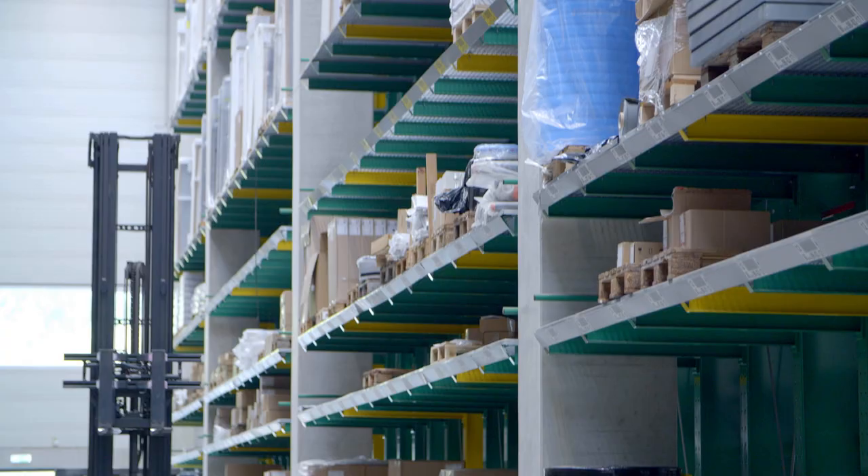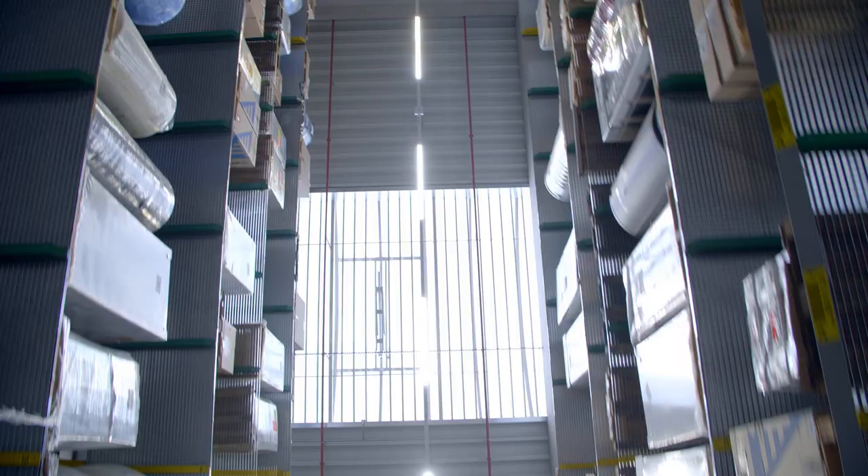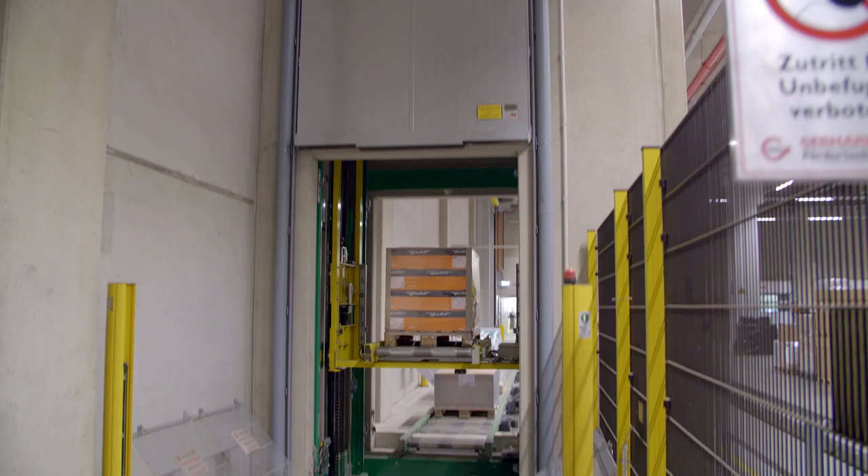Of course, we also have both standard and conventional storage techniques in the warehouse. We're talking here about high-bay pallet warehouses and cantilever warehouses. In general, these have nine levels, so that we have a useful height of up to 14 meters.